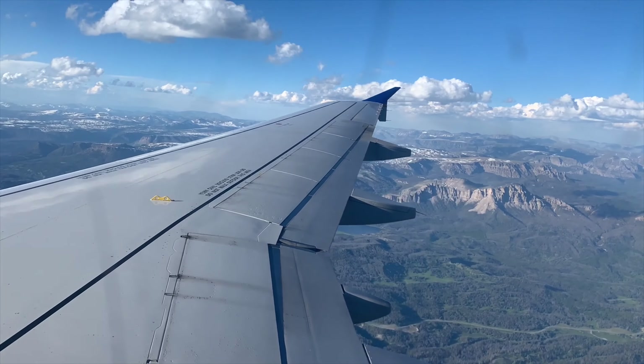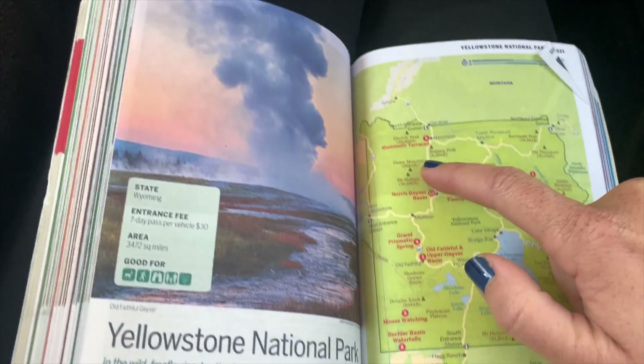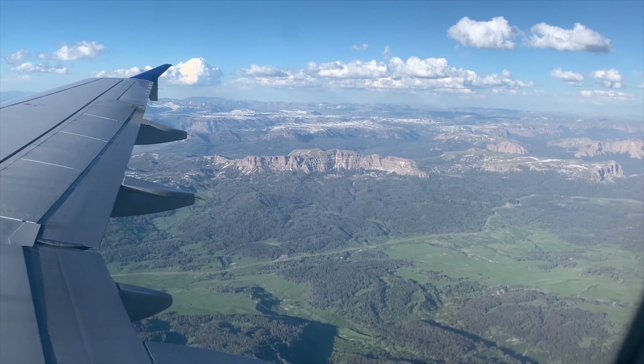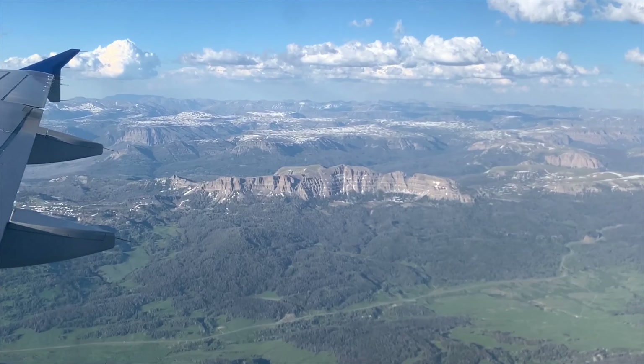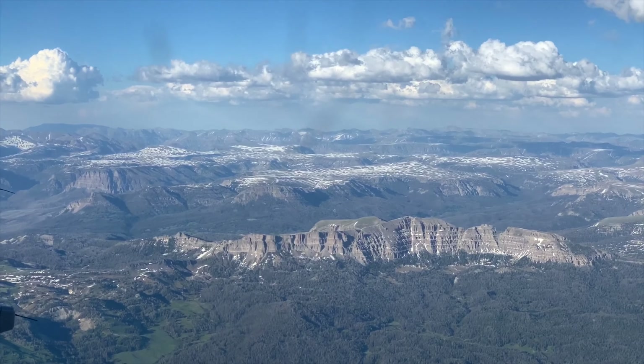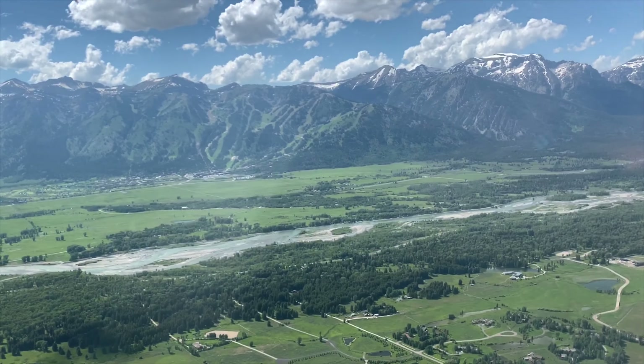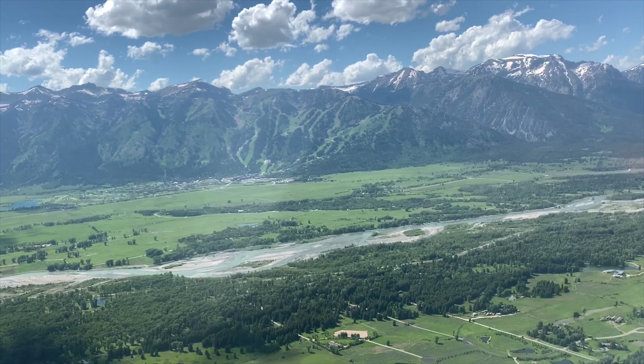Today, we're heading to Wyoming to visit the Grand Teton National Park and Yellowstone. Be sure to take a window seat along this plane ride as it's one of the most scenic we've ever experienced. We take in the views from up above of the landscape that seems to stretch for miles — a preview of what's to come.